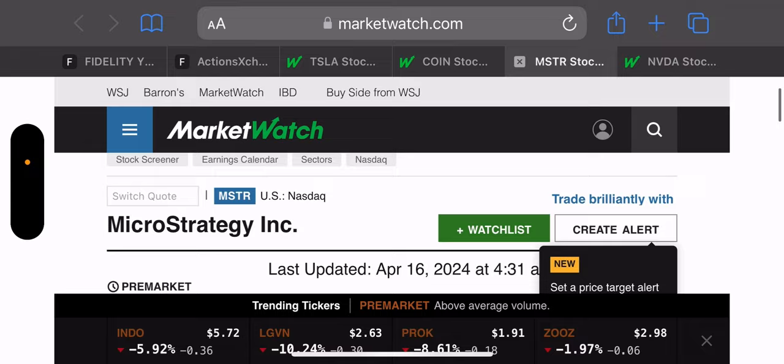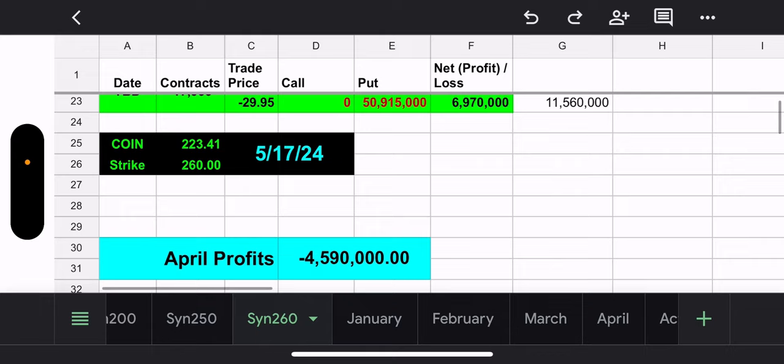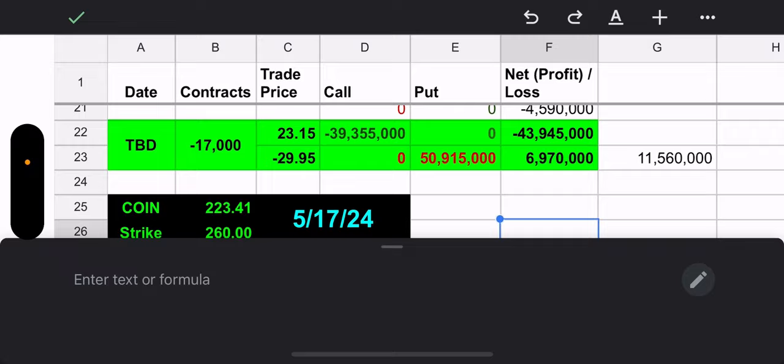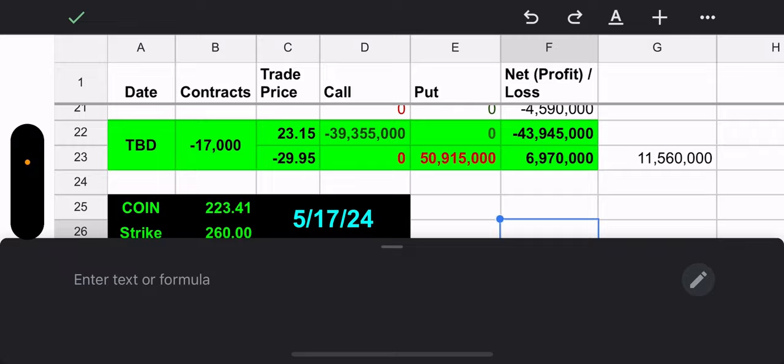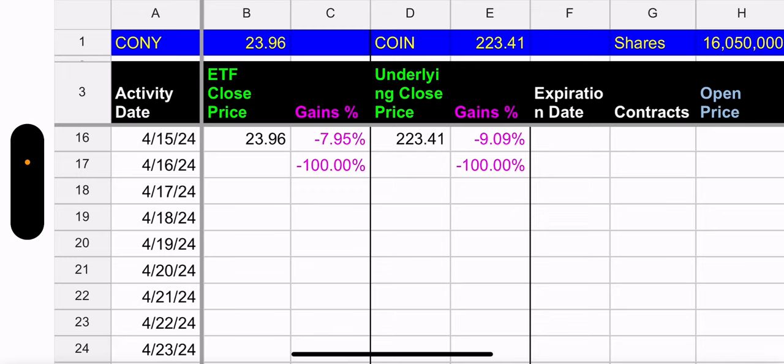Let's move on to CONY. CONY and Tesla didn't have trades. CONY's synthetic expires May 17th — nothing to worry about. They're priced at $223 now and their synthetic is at $260, but we've got a whole month, so I would not worry at this moment. How did Coin do yesterday? Being a crypto-related stock, it was volatile. Coin was down 9.09%. CONY was down 7.95% — it's down to $23.96.